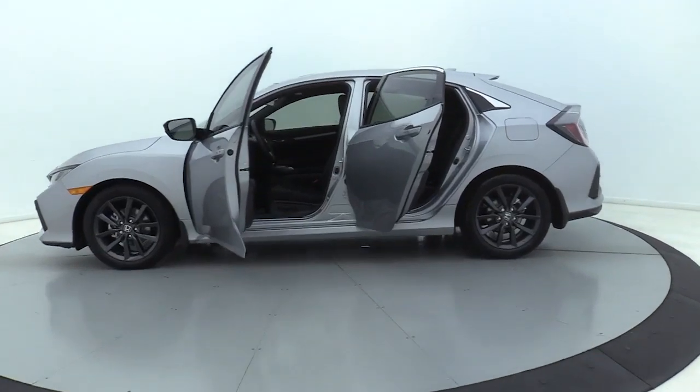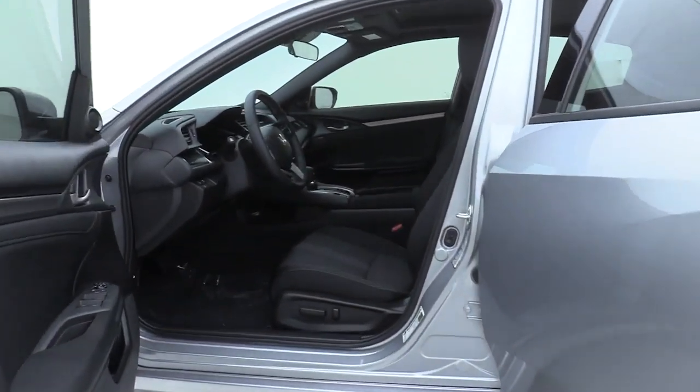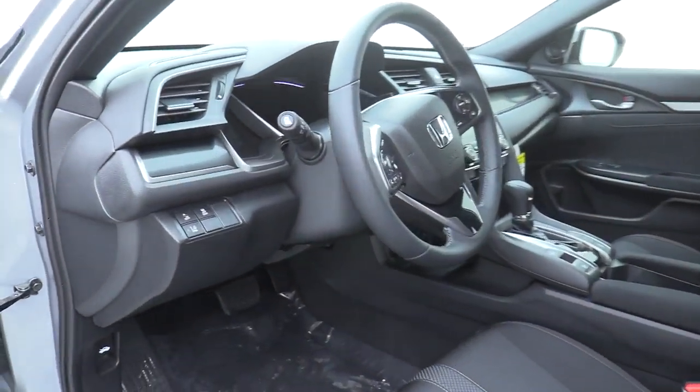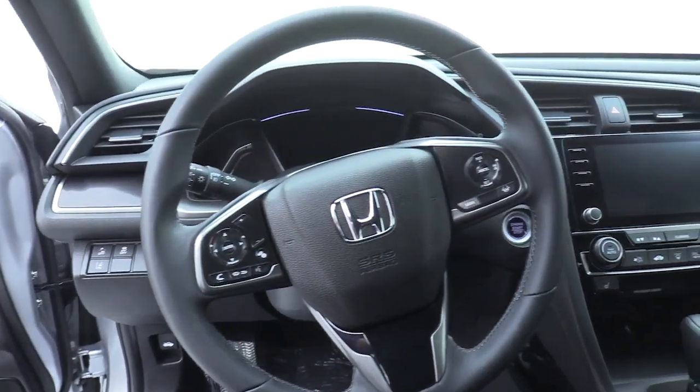Electronic stability control, fog lights, power windows, security system, brake assist, panic alarm, remote keyless entry, tachometer, power moonroof, power driver's seat, rear window wiper, and driver vanity mirror.